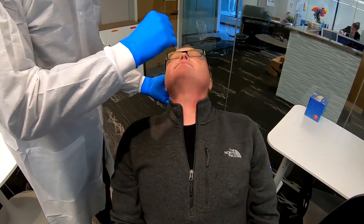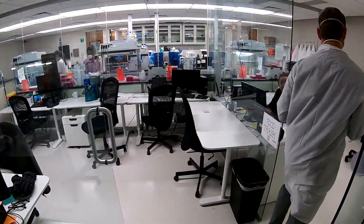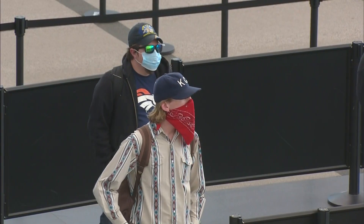A PCR test will cost about 75 dollars, but results take several days. Or you can get a rapid test for $200, with results coming back in about 20 minutes.